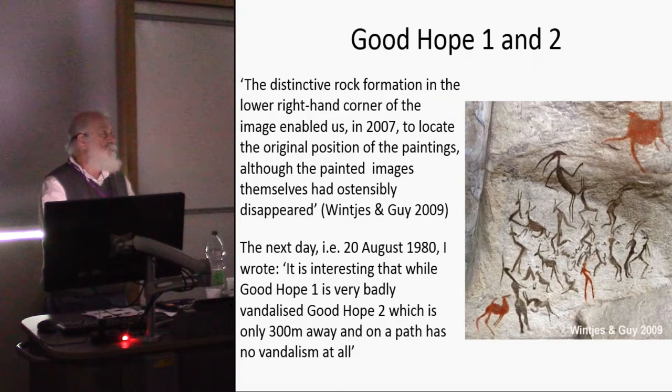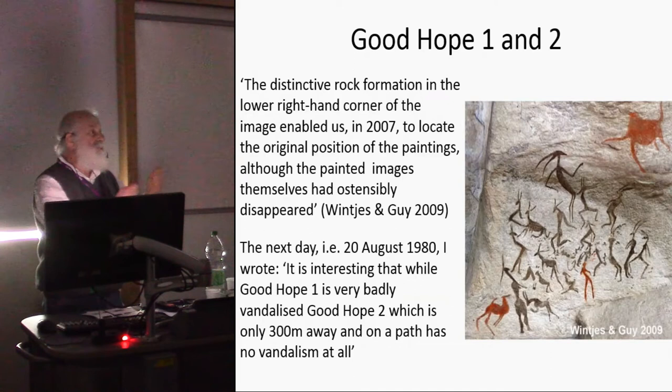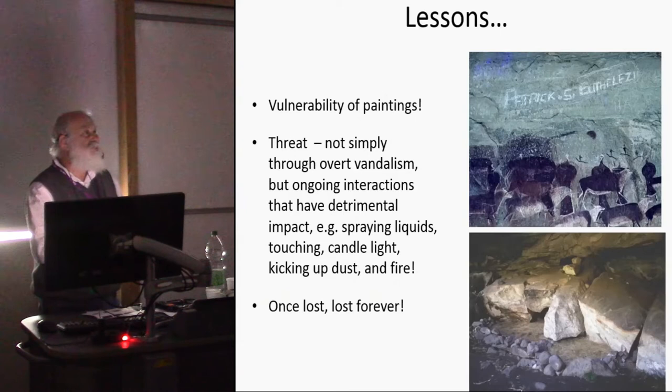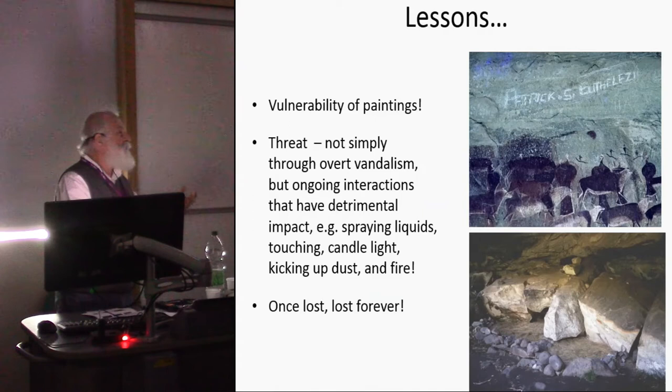About 300 metres away was Good Hope Two, which had no damage at all, because very few people visited it. The contrast was a seminal lesson to me at the time about the vulnerability of the paintings. It wasn't necessarily through overt vandalism — it was through people engaging, touching, putting water on to bring out colors, kicking up dust. These are very vulnerable things, and once they're lost they're lost forever. Unlike wildlife, you can't reintroduce the paintings.